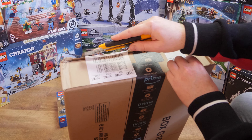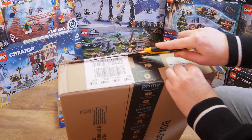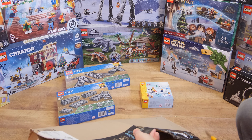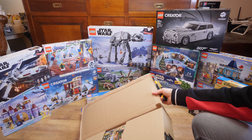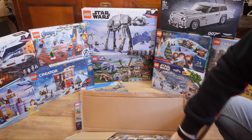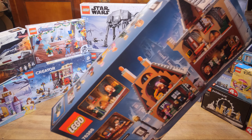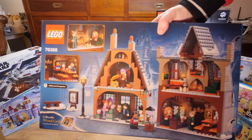This is the last Lego set I'll unbox now — there's one more with a Christmas theme, it's very magical. I hope to assemble it before Christmas, though I'll be very busy with the Game Awards show. It's Lego set number 76388, Hogsmeade Village Visit, and I bought it for 56 euros.